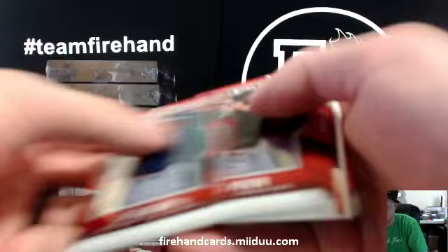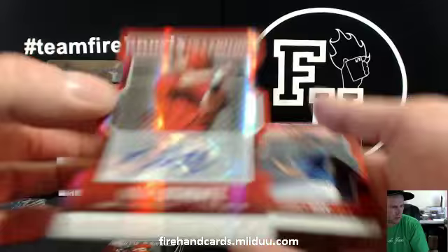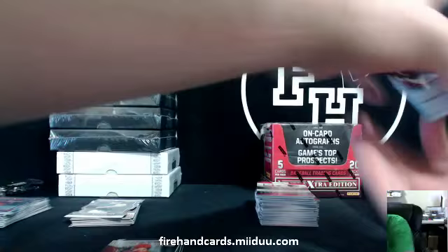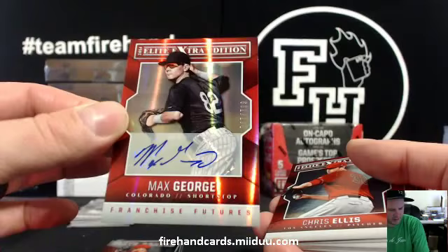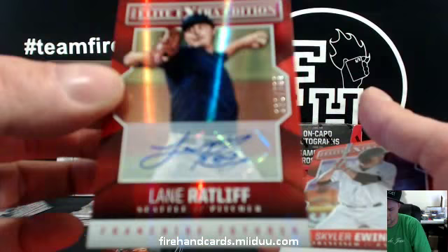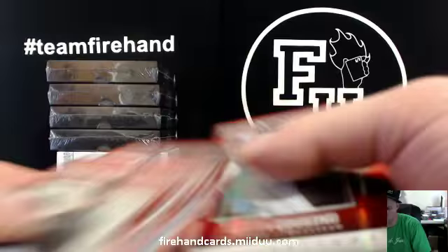Nick Howard for the Reds, insert card. Die cut of Mike Strentz for the Angels, to 100. Max George for the Rockies. Lane Ratliff, Seattle Mariners. Derek Fisher for the Astros. Austin Casino for the Mariners, numbered to 200.